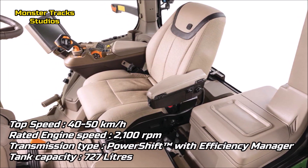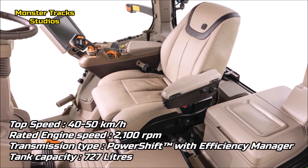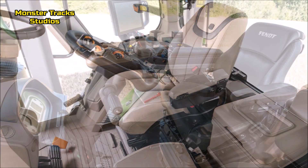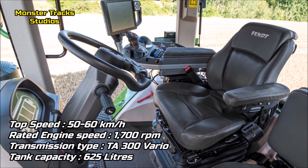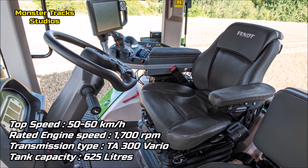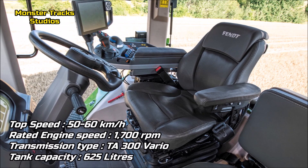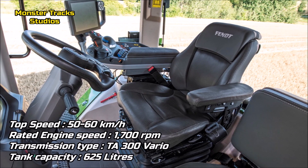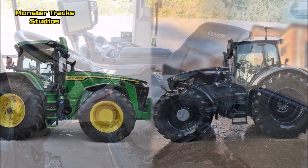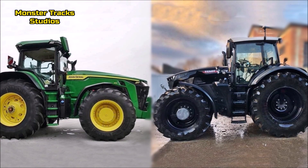The top speed of the Deere is 40 to 50 km/h at 2,100 RPM rated engine speed with the full PowerShift with Efficiency Manager transmission, and a max fuel tank capacity of 727 liters. Fendt from the other side is faster with a top speed of 50 to 60 km/h at 1,700 RPM rated engine speed with the DIA 300 Vario transmission, and a max tank capacity of 625 liters. So Fendt has a clear advantage — faster on lower RPM with a more compact fuel tank.